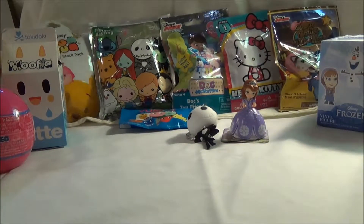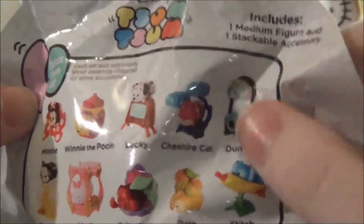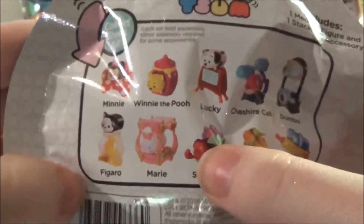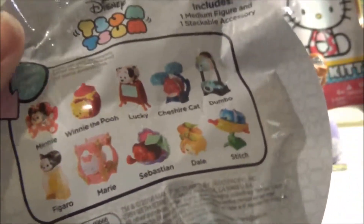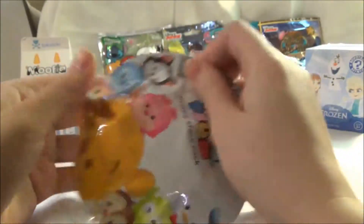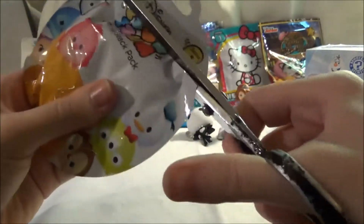I think we need to open our Tsum Tsum Mystery Pack. These are at Target. On the back you can get Dumbo, Cheshire Cat, Lucky, Winnie the Pooh, Minnie, Figaro, Marie, Sebastian, Dale, or Stitch. It includes one medium figure and one stackable accessory. I don't see a tear strip, so we're going to try to be really careful and cut it open.